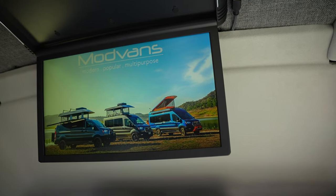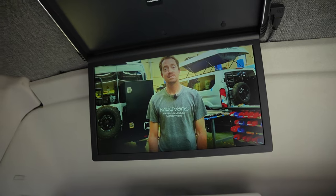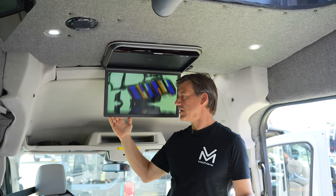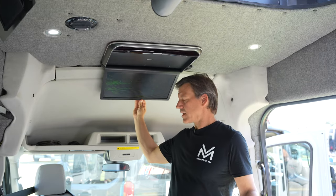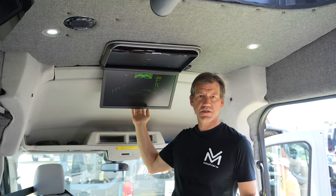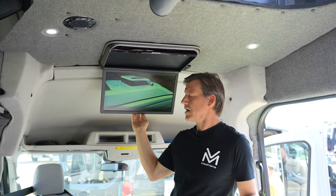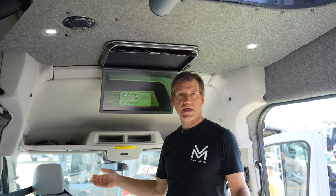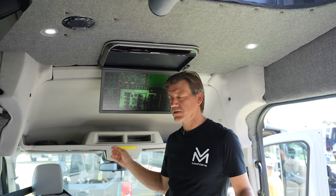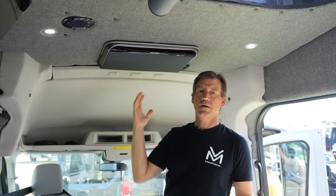We're showing you our optional flip-up TV. It's actually a really nice TV — good resolution and great viewing angles, so second and third row passengers get a great view. It has built-in speakers. Right now I'm running it off an HDMI that comes out of the wall, plugged into my laptop. You can also run it with a Fire Stick, which works really well with the built-in WiFi hotspot. When you're done with it, it folds up out of the way and it's mounted so it's not vibrating and making noise.